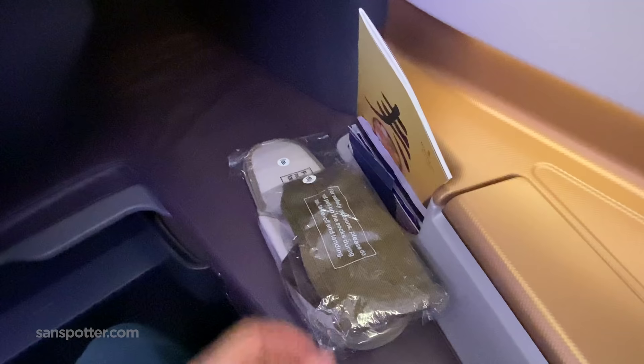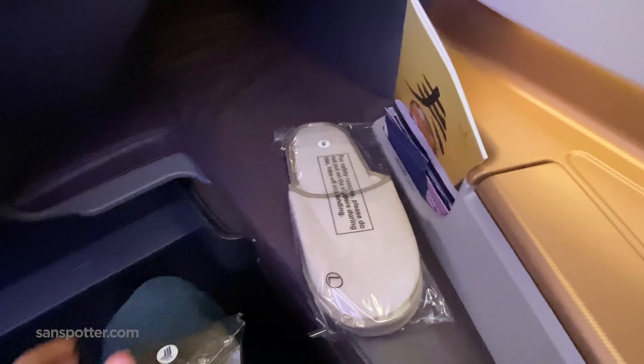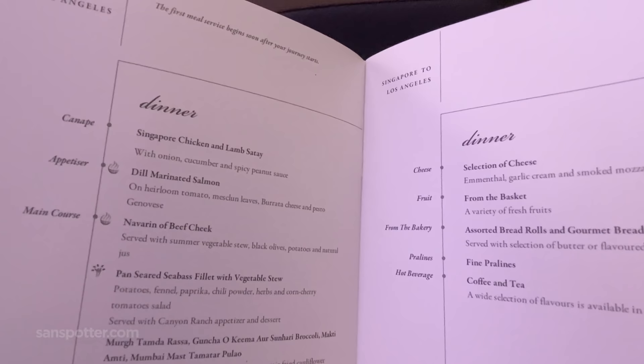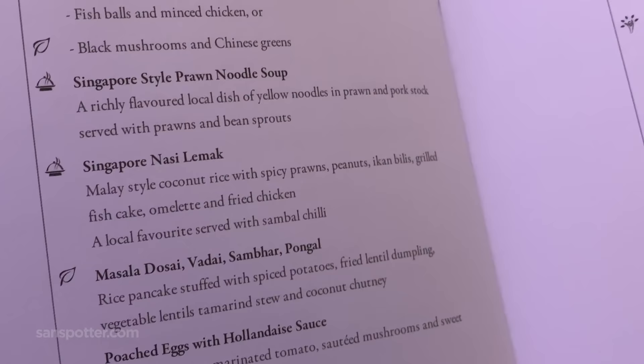One really interesting thing to note is that there were no amenity kits distributed. These slippers, socks, and eye masks were all we got, but because this seat is so amazing, I don't care. The goal for this evening, should I choose to accept it, is to avoid chicken and rice — I fear I may be addicted to the stuff. However, that's okay because the menu for our flight to Los Angeles this evening is filled with what appears to be lots of other really great choices.